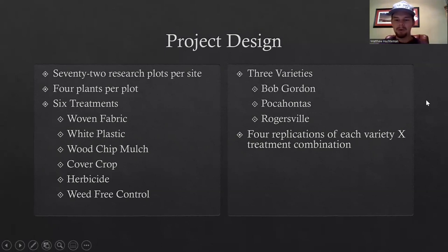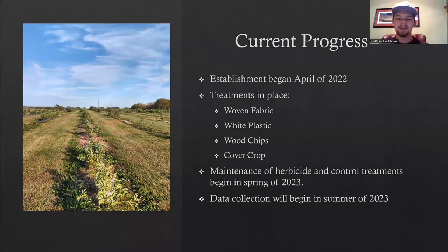I have three varieties for my study — Bob Gordon, Pocahontas, and Rogersville, three pretty standard commercial varieties — with four replications of each variety by treatment combination. Establishment began in April of 2022, which has been my establishment year. I have woven fabric, white plastic, wood chips, and cover crop treatments in place. Herbicide and control treatments will begin in spring 2023, and data collection will begin in the summer of 2023 and continue through 2024.